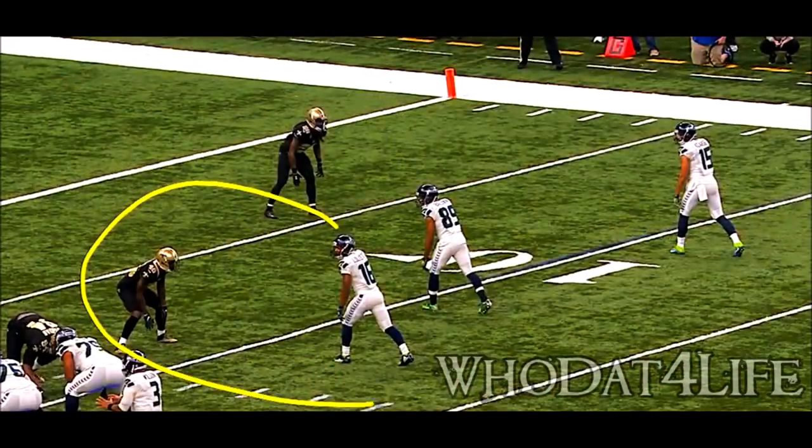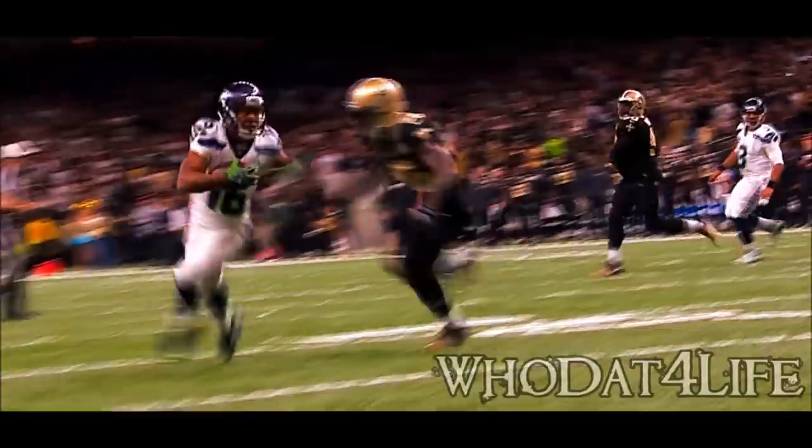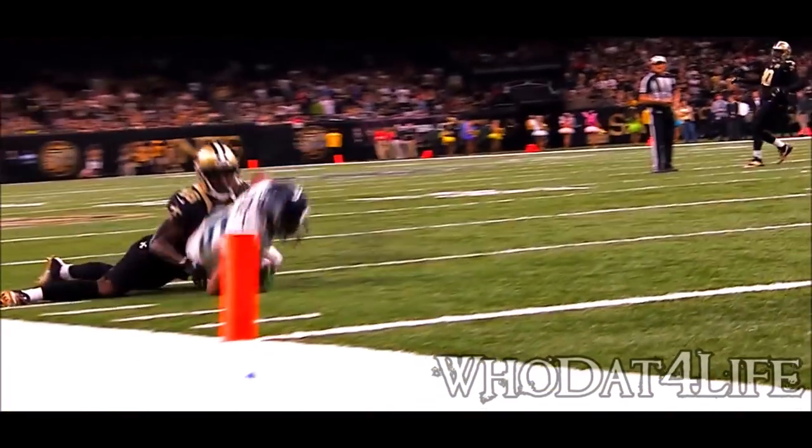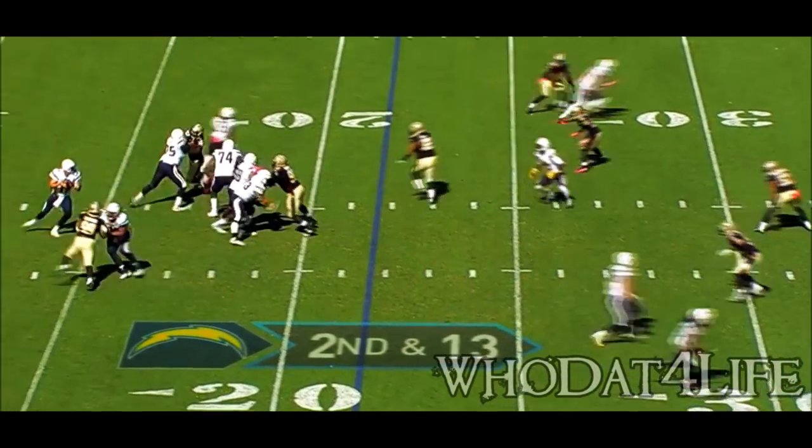We've been getting on him a little bit, but here's where you eliminate thought. Crawley does a great job of not looking back at the quarterback. The biggest mistake in man coverage people make is they look back at the quarterback — then the receiver starts to pull away. Crawley with an open field tackle. Saints rush just three.